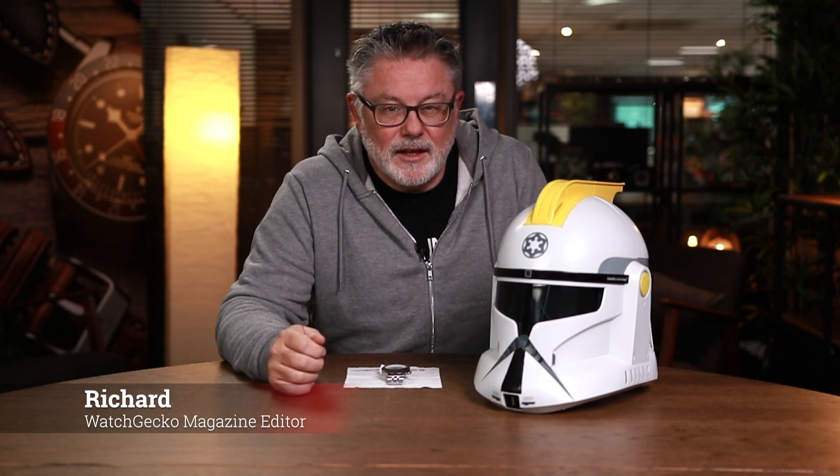Hi everyone, I'm Richard, the editor of the Watch Gecko magazine. I was lured here today as a lifelong Star Wars fan with the promise of meeting Anakin Skywalker. I wondered: was I going to meet Anakin Skywalker as a youth before the dark side had taken over, or was I going to meet Darth Vader himself? Well, unfortunately none of this proved to be the case. However, the Anakin Skywalker we have here today is extremely rare and extremely special.